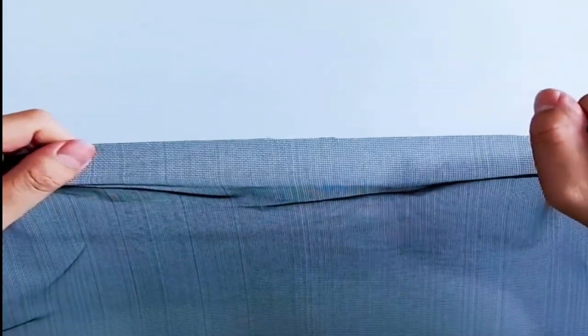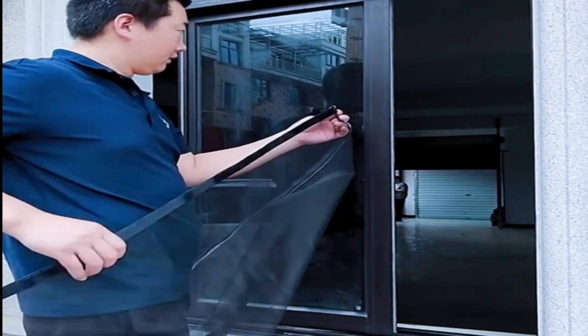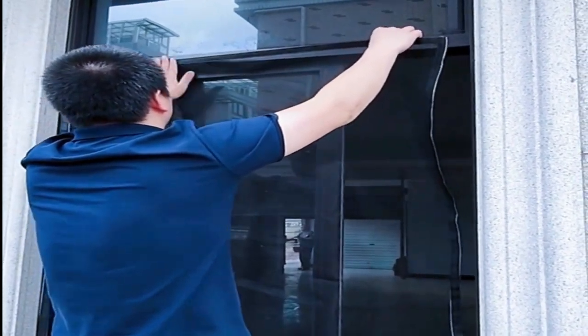One item that may not immediately come to mind when thinking about pantry storage is Mosquito Nets. However, they can actually be quite useful for keeping bugs out of your dry goods. Simply place a Mosquito Net over your containers or shelves to prevent pests from getting in. Another option is to install Mosquito Netting on your windows to block out insects that may be attracted to your storage area.